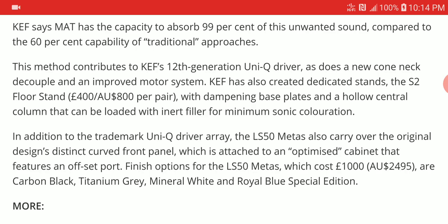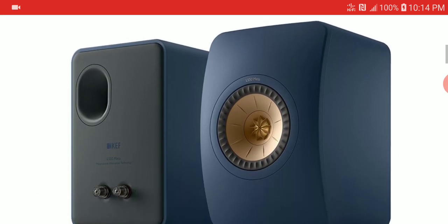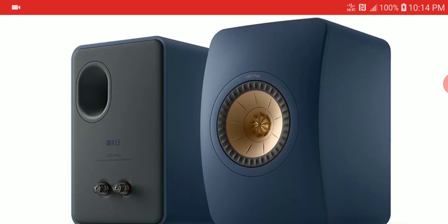Availability hasn't been announced, but the colors have: Carbon Black, Titanium Grey, Mineral White, and Royal Blue Special Edition. I think it's going to be available probably by next month — definitely not delayed to the end of the year, it should be available very soon. If there is any other news around the new KEF LS50 Meta, I will be sure to cover it. Be sure to follow us on social media, subscribe to our channel, like our content, and I'll see you next time.